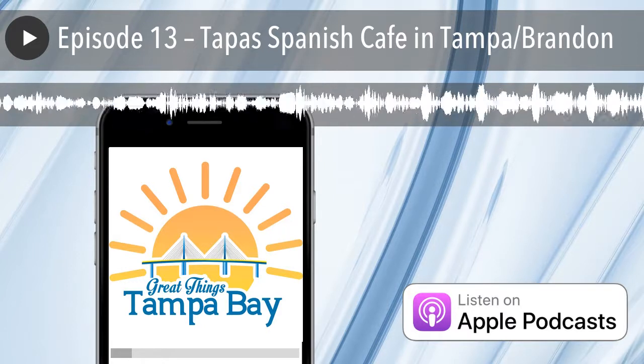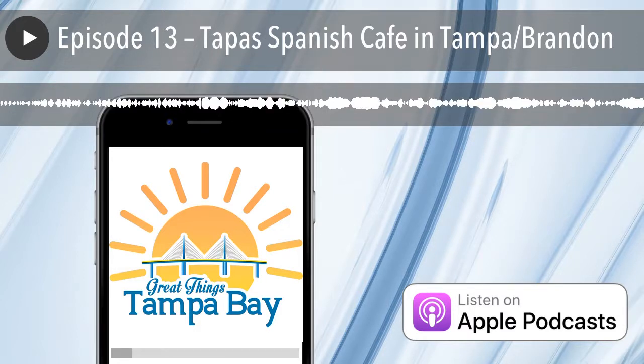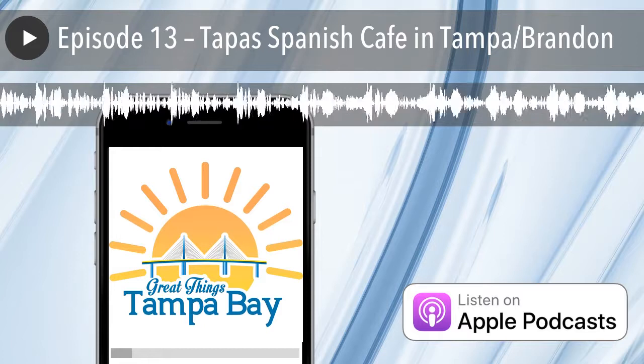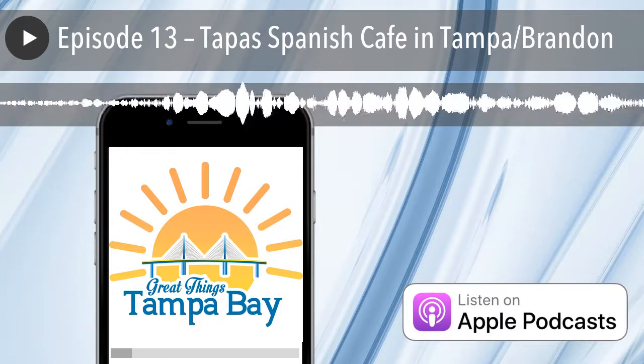And for things to do in the area — shops or other events — just do a search for Great Places Tampa Bay. These feeds are listed on our website, greatthingstb.com, under the heading Express Feeds up at the top.